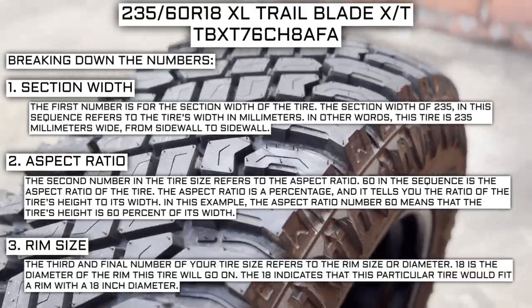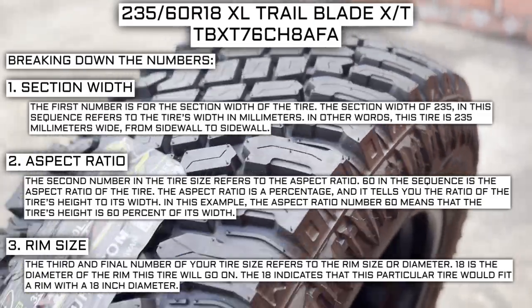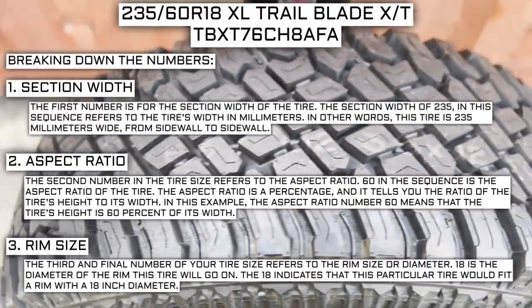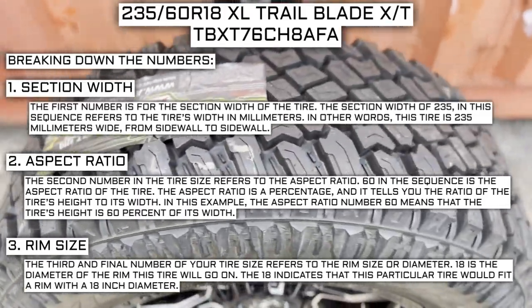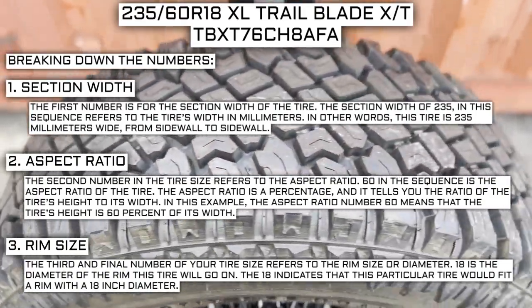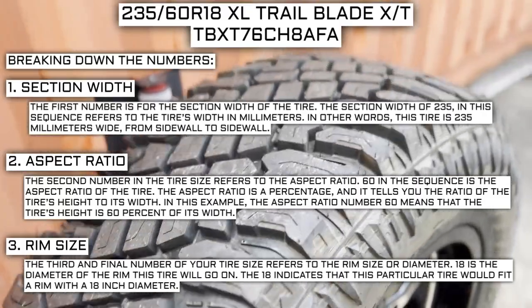The third and final number of your tire size refers to the rim size or diameter. 18 is the diameter of the rim this tire will go on. The rim size of 18 indicates that this particular tire fits a rim with an 18-inch diameter. Keep in mind, this number is not negotiable. Unlike the first two numbers, you can't upsize or downsize this part — the only time this number will be different is if you are actually changing the size of your rim.